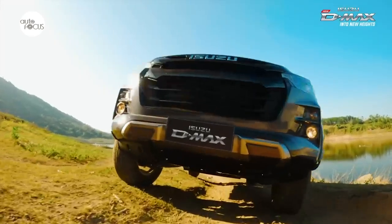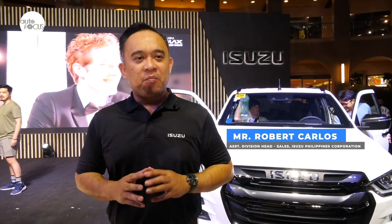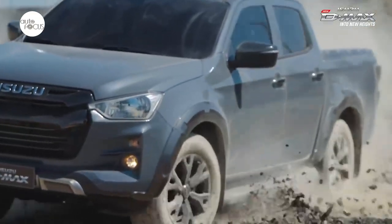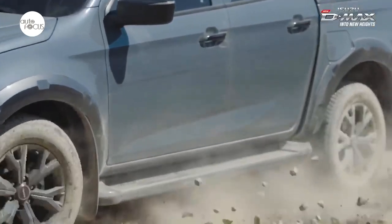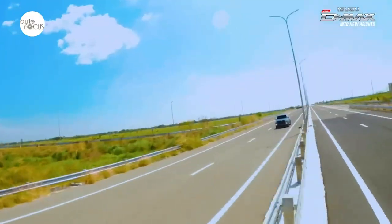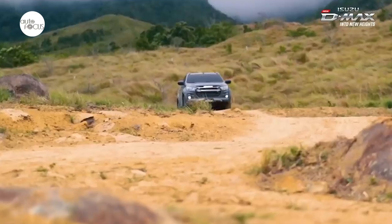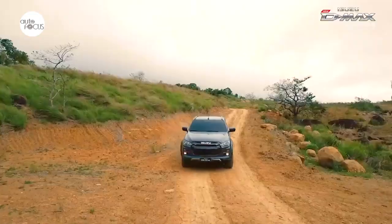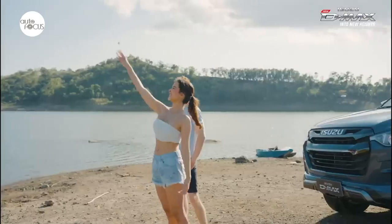The D-MAX has always been bold and sporty by design, built to face the challenges on the road. Now with its latest edition, our customers get to enjoy its new two-tone front grille matched with its new matte dark gray 18-inch alloy wheels. We also introduced a new color, Isla Grey, which will be available for the LSE and LSA variants of the Isuzu D-MAX.